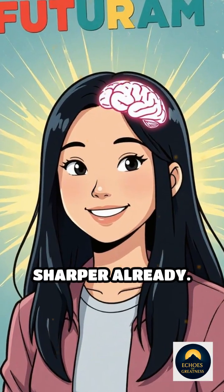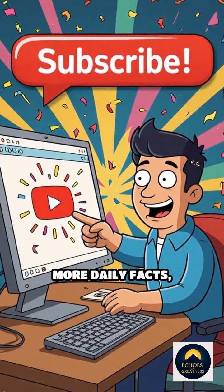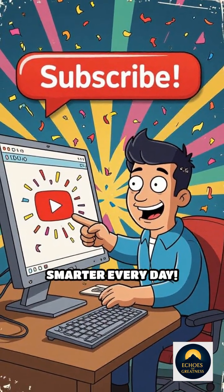Now you know, and your mind is sharper already. Smash that like, subscribe for more Daily Facts, and keep growing smarter every day.